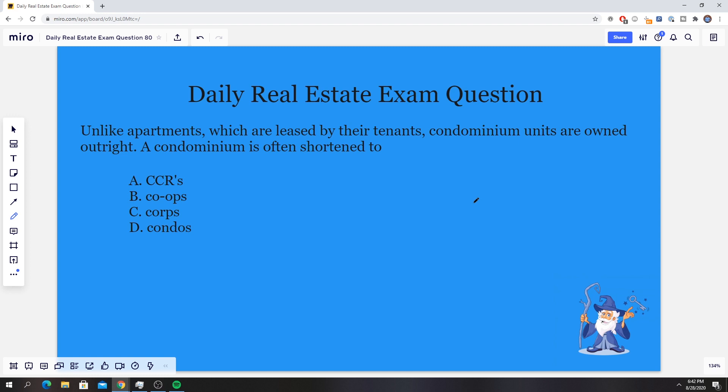Today's question has to deal with condominiums. The question states: unlike apartments, which are leased by their tenants, condominium units are owned outright. A condominium is often shortened to — and it gives us four options. I'm going to give you guys an opportunity to pause here, think it over, and read over all that good stuff.